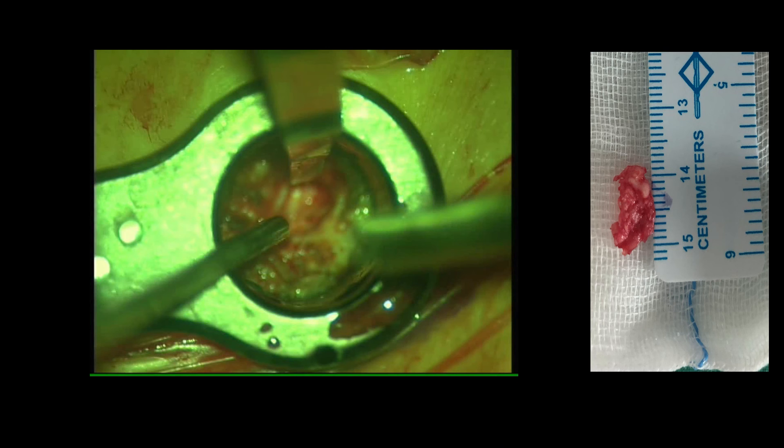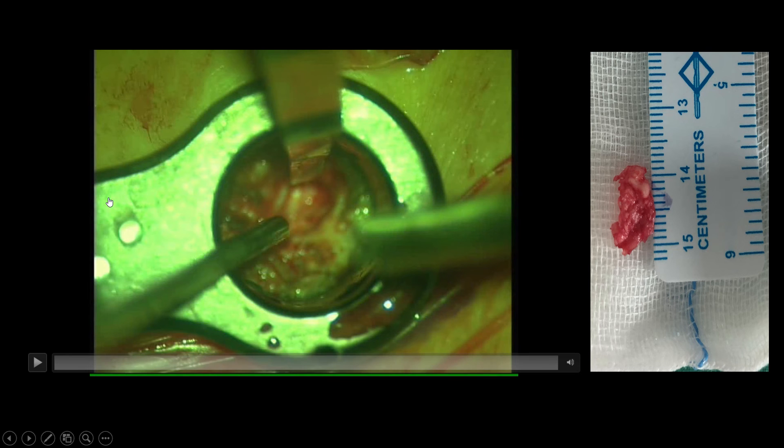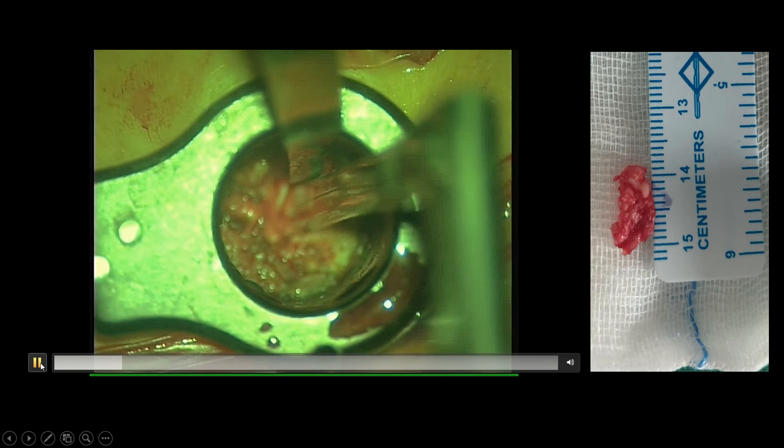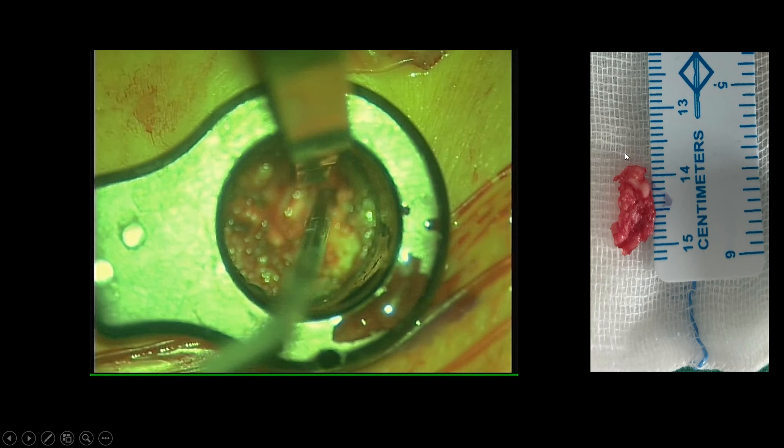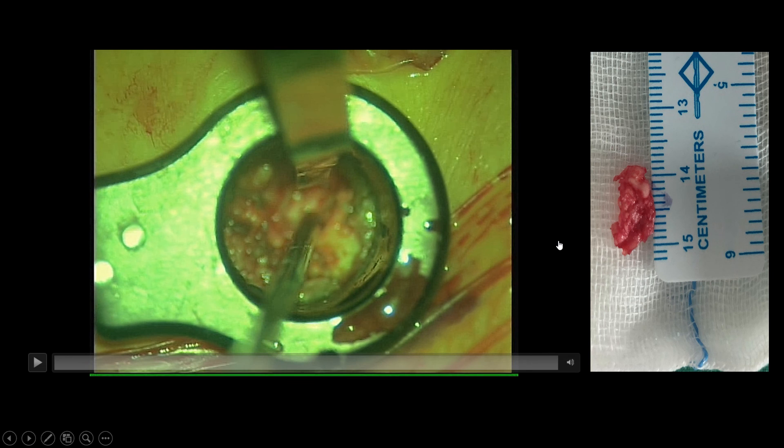Through this working channel, the rest of the surgery will happen. This is a small video clip of the microscopic view looking through the tube. This is the retractor — behind it is the nerve. This is the suction, and this is the instrument being used to remove the disc herniation. We can see the herniated fragment that comes out — that's a big chunk, measuring about one centimeter in size.